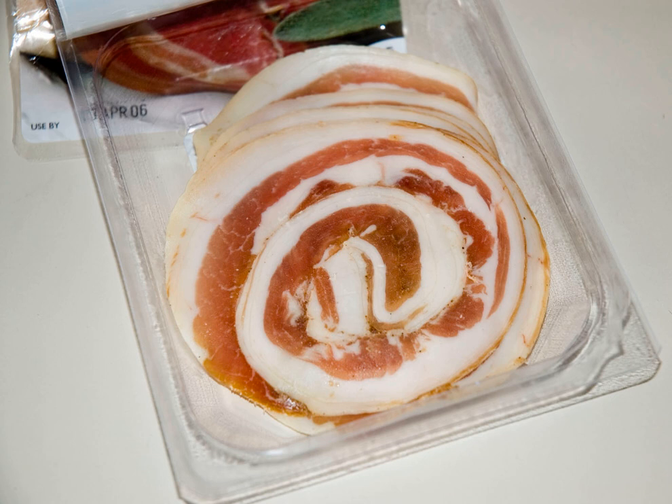There is also a version of arrotolata to which capicola is added in the center of the roll, called pancetta capata. The rolled type is typical of Northern Italy, while the flattened type is typical of Central and Southern Italy.